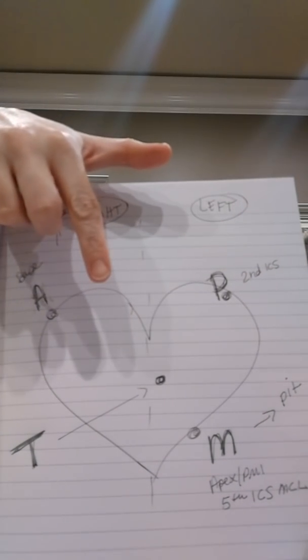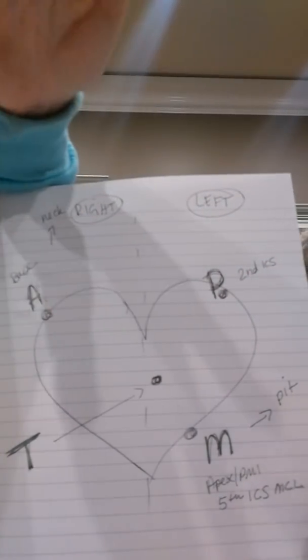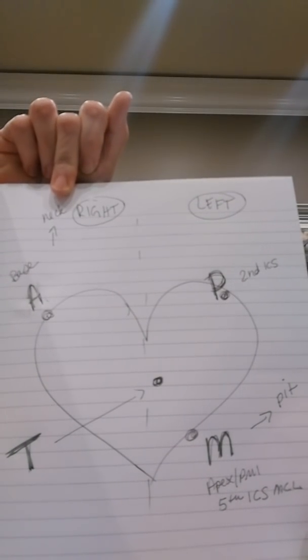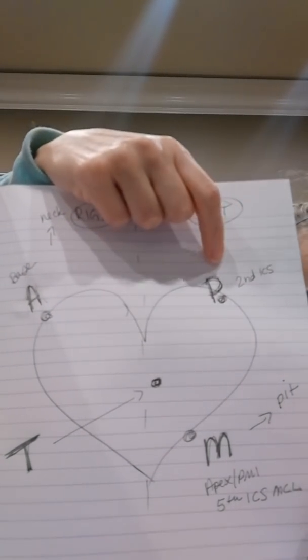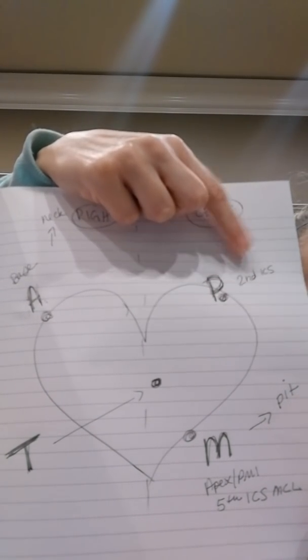Adam and Peter are my homeboys because they're on top of my heart — they're at my base, my childhood friends. That's where Adam and Peter are. Adam really likes my neck. This is the right side, and this is the left side. Peter — make sure you know that Peter, our pulmonic, is at the second intercostal space. Know this.